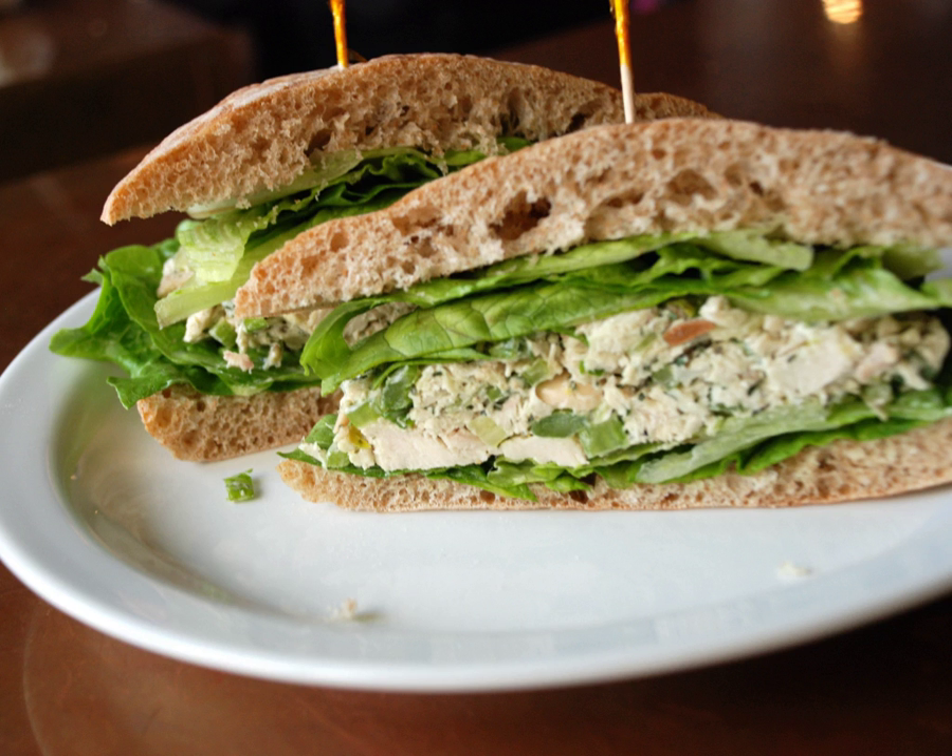In North America, a chicken sandwich is a sandwich which typically consists of a boneless, skinless breast of chicken served between slices of bread, on a bun, or on a roll. Variations of what North Americans consider a 'chicken sandwich' include the chicken burger or chicken on a bun, hot chicken, and chicken salad sandwich.